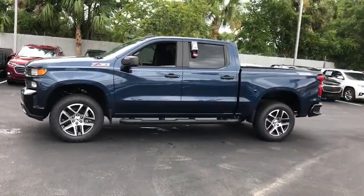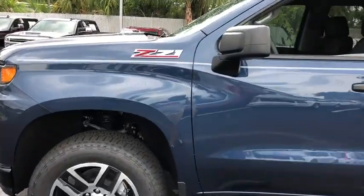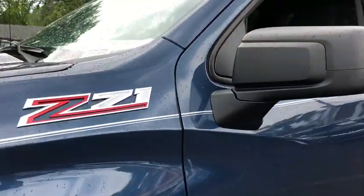The impressive interior is simply another reason that the Chevy Silverado is a top choice among truck buyers. This vehicle has less than 100 miles.